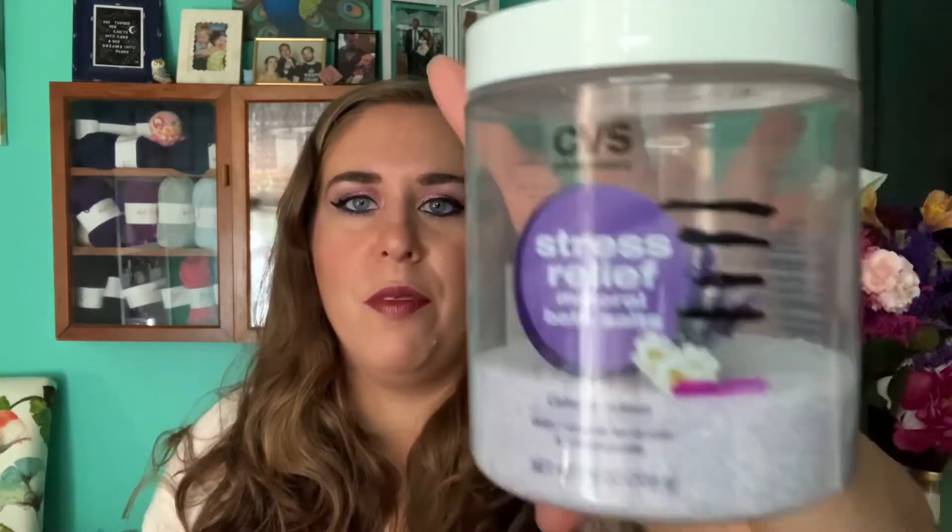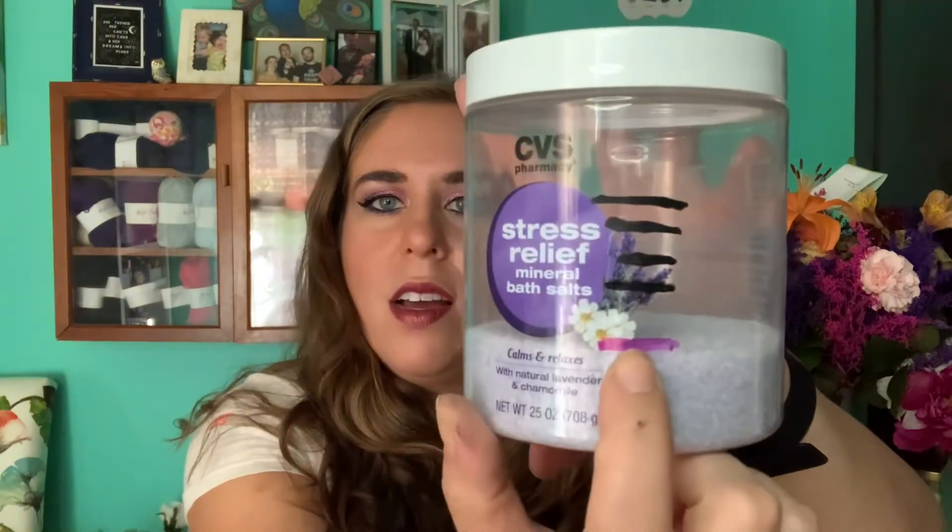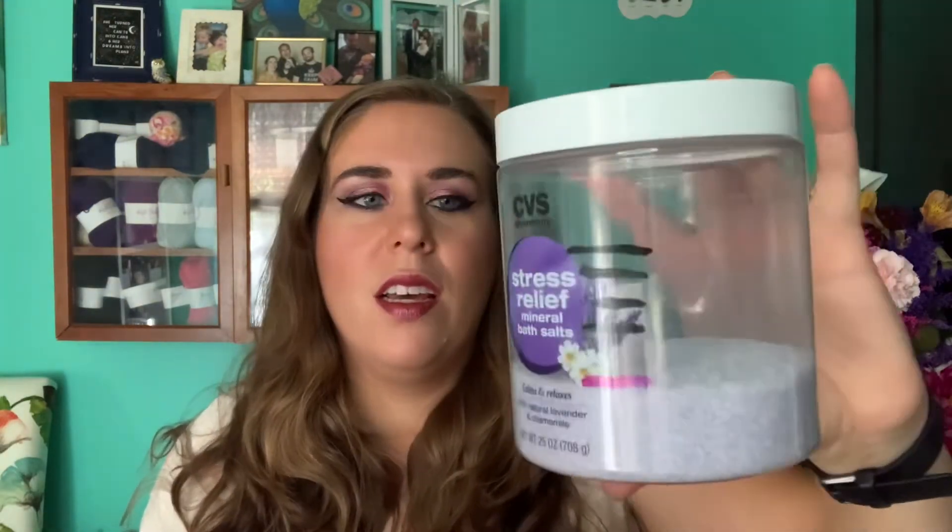First we have my CVS bath salts in lavender and chamomile — you can see I'm down to here. I used it three more times; I've used these salts a total of 10 times since the start of the project. I only use this as a foot soak. With this amount of use I think I have about two months left and then this will be done.